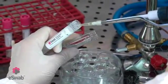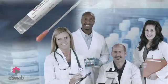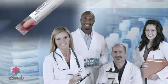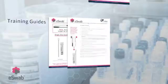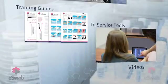eSwab makes specimen collection and preservation simple for our partners in the lab, as well as physicians and nurses, because at Copan, we understand that when you do your job efficiently, we did our job efficiently. Implementation is a breeze with the numerous training guides, in-service tools, and videos we can provide you.